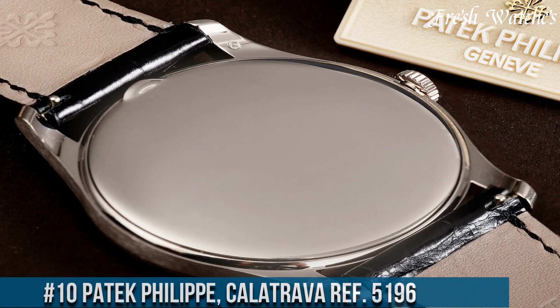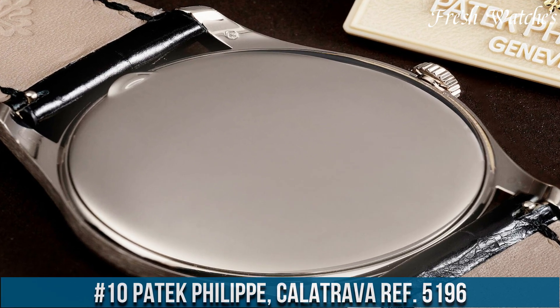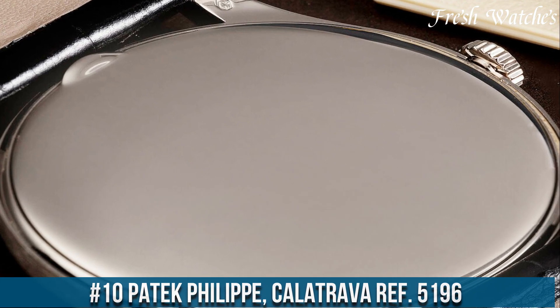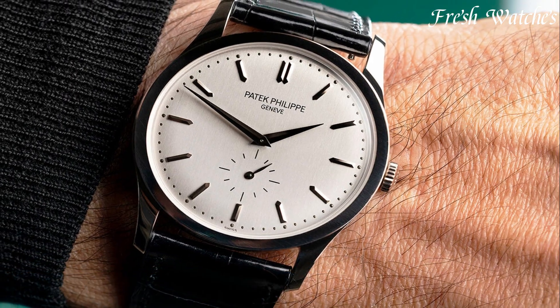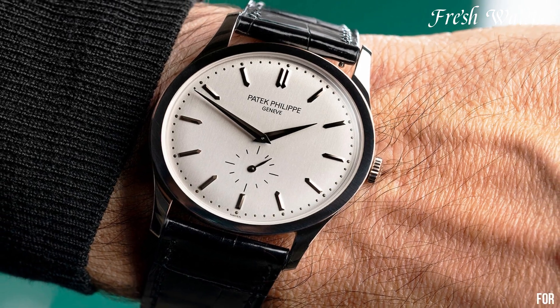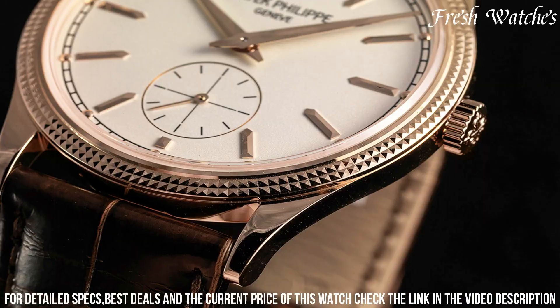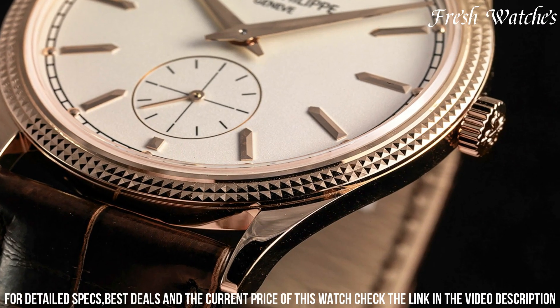Number 10. Patek Philippe Calatrava Ref 5196 — a true embodiment of timeless elegance and horological mastery. This exquisite timepiece features a clean, understated dial with a refined layout showcasing hours, minutes, and small seconds.